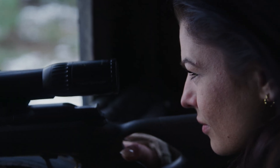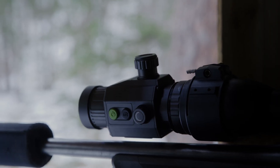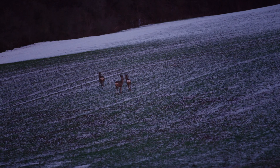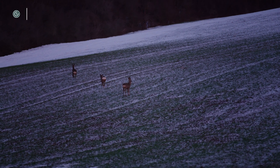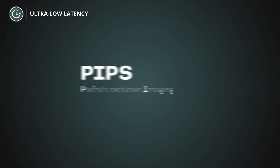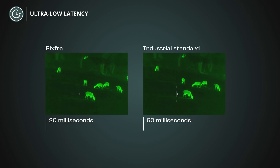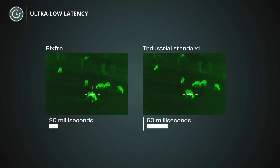Hunting is all about seizing the moment. Any slight delay or deviation between what you see on the screen and the actual position of the target is unacceptable to PIX4. PIX4 makes possible a frame latency of less than 20 milliseconds, compared to 60 milliseconds for conventional thermal imaging solutions — perfect for accurate aim at the target.